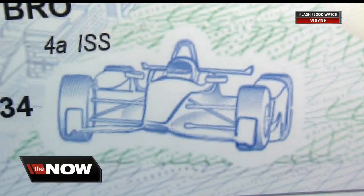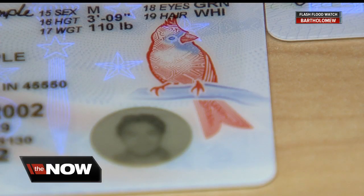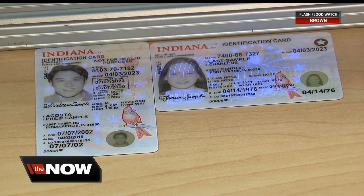On the under 21 card, you will see the torch and stars from the state flag. A driver's license is represented by a blue race car on the front of the card, obviously to acknowledge the state's racing history. An ID card will display the image of a cardinal, which is the state bird.